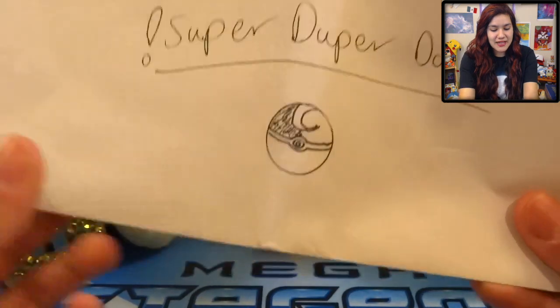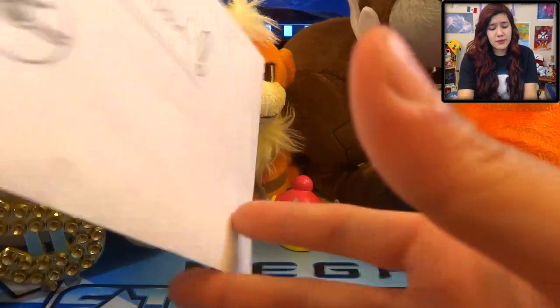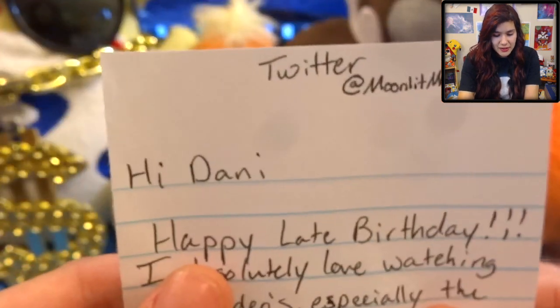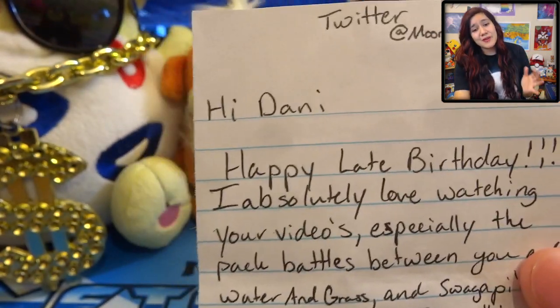So we have a note here. It says 'Super Duper Danny' and then it's got a cool little Pokeball - I don't remember which one that is but it looks pretty baller. Leave a comment and let me know what Pokeball that is if you want a code card or something. So it says 'Hi Danny' - here's his Twitter: at MoonlitNinetail. Happy late birthday! Oh my gosh, I feel so bad for uploading this so late.